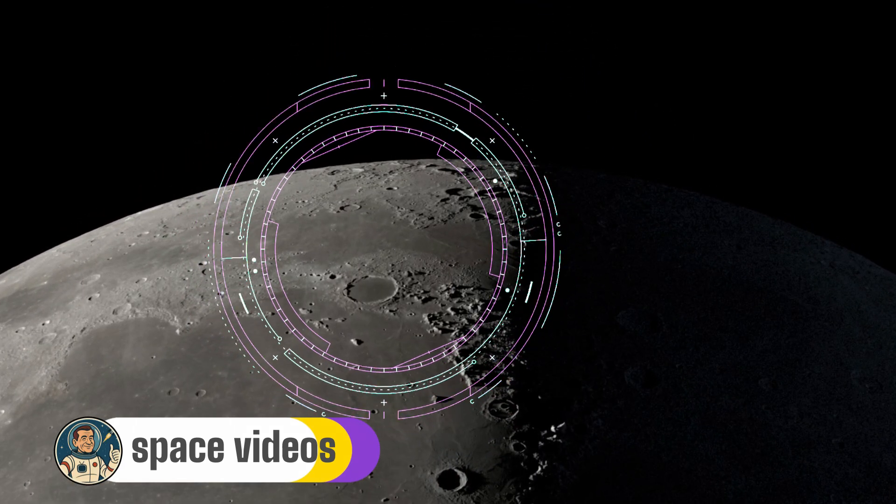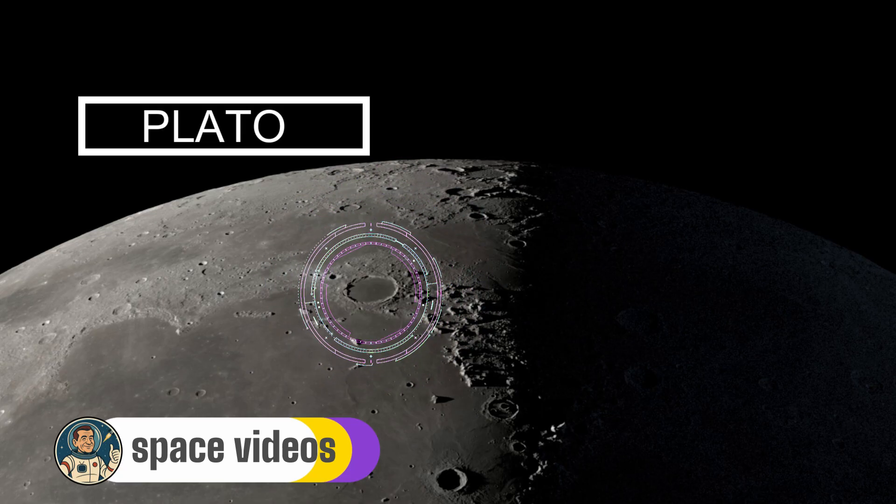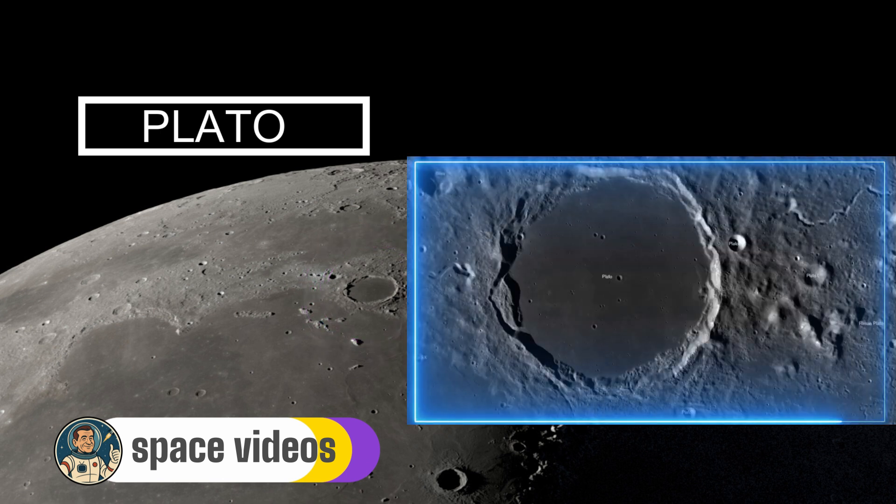Our first stop takes us to the moon's northern regions to visit Plato, often called the Dark Floor Crater. Even with binoculars, you can spot this as a distinctive dark oval near the moon's northern edge, sitting on the border between Mare Imbrium and Mare Frigoris. Plato is massive — 109 kilometres across, roughly the distance from London to Oxford. What makes Plato special is that eerily smooth, dark floor: when the ancient impact created this crater 3.8 billion years ago, lava welled up from the moon's interior and flooded the crater floor, creating what looks like a perfectly dark lake.